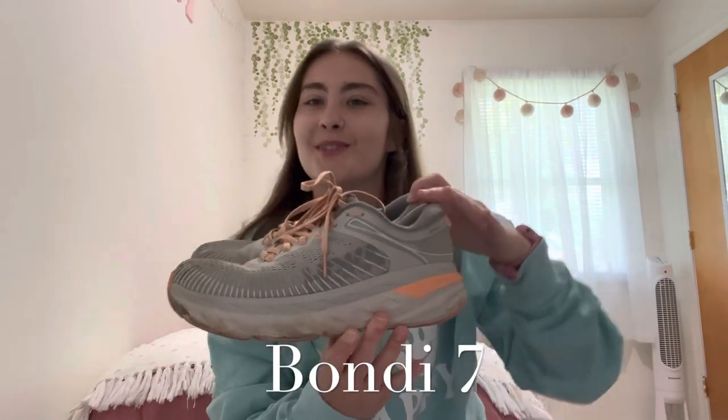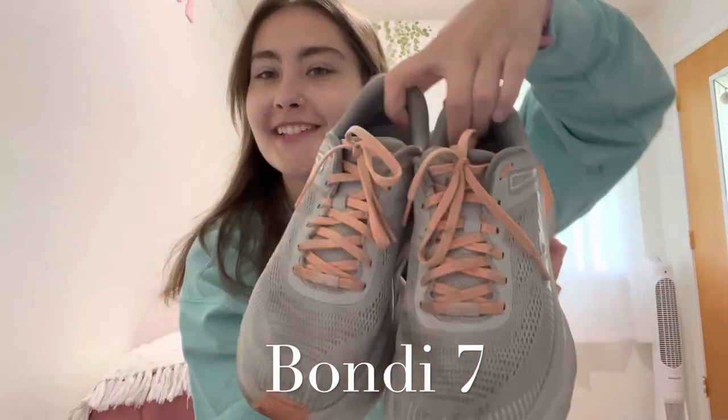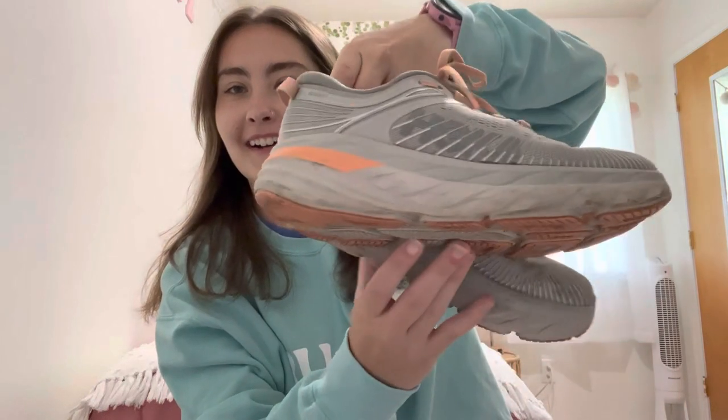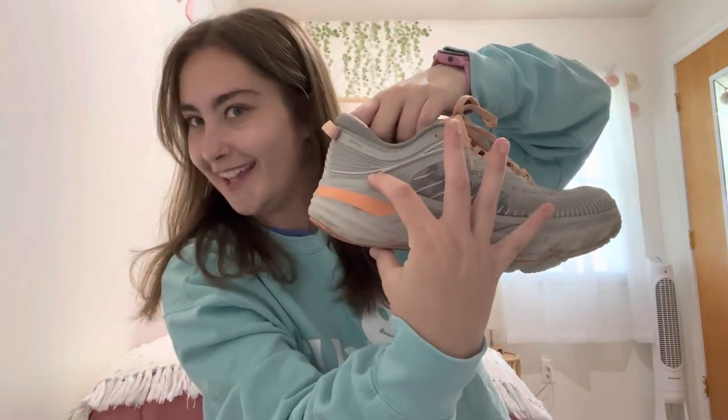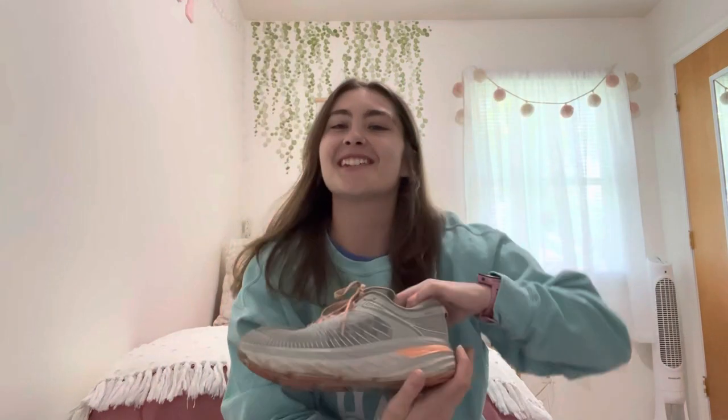My first ever pair of running shoes are the Hoka Bondi 7s. Here they are — I promise they're not as clunky as they look because this is pretty thick. I originally bought these because I wanted to start working out more at the gym. My life goal of 2021 was to lose weight, so I needed new shoes to motivate me to go to the gym — and essentially, it did. They've definitely served their purpose.